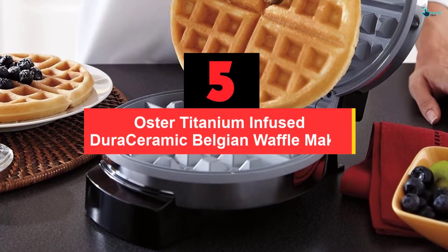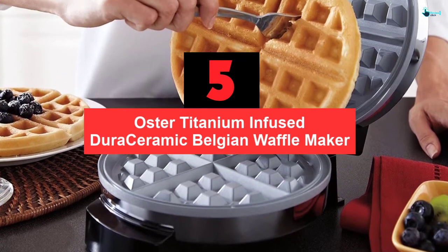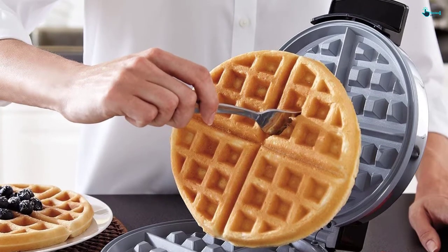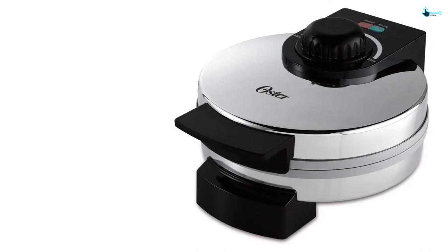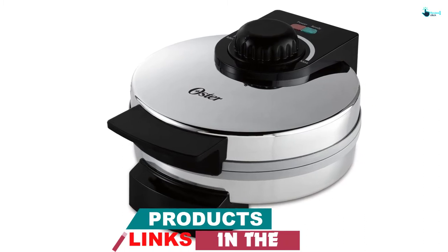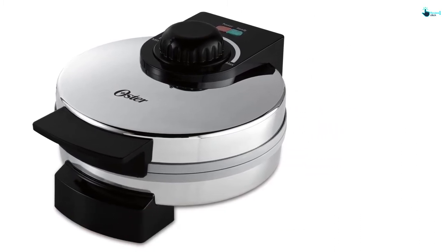Starting at number 5, we have the Oster Titanium Infused Dura Ceramic Belgian Waffle Maker. Do you need a highly durable waffle maker? If yes, then this is the perfect waffle maker for you. When compared to other waffle makers, this lasts up to 4 times longer, allowing you to enjoy a luxurious breakfast for years. It is coated to ensure that it won't flake or peel.